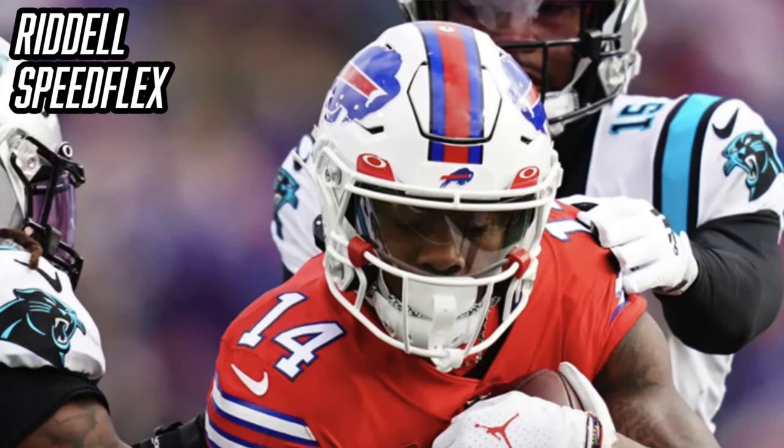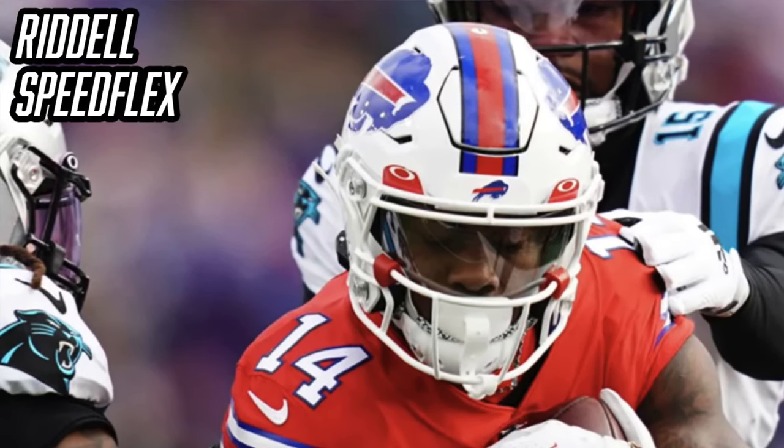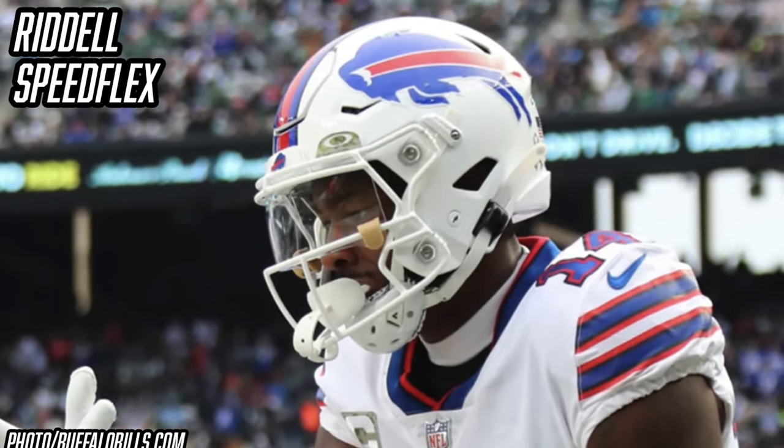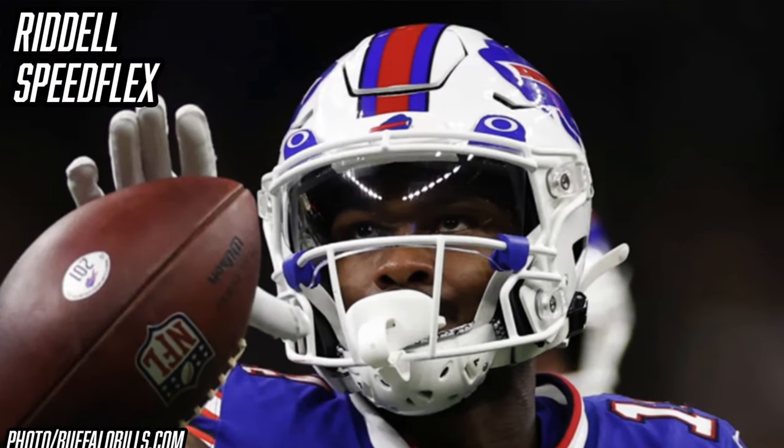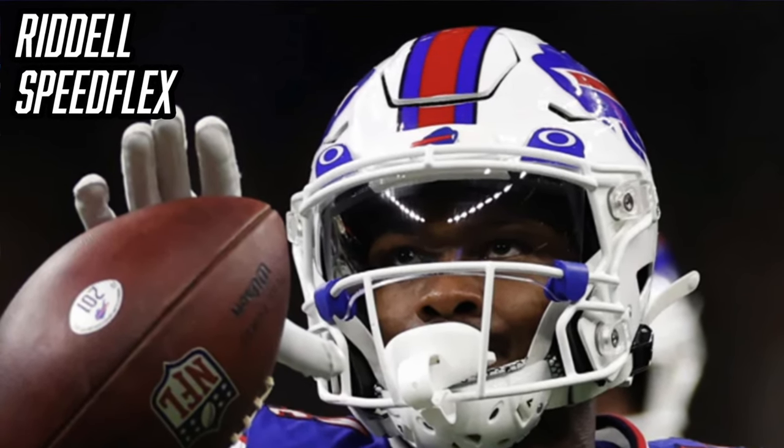Without further ado, let's talk about Stefon Diggs' football helmet. Like many other wide receivers in the NFL, Stefon Diggs is wearing the Riddell Speed Flex. Diggs first made the switch to the Speed Flex his rookie year with the Vikings in 2015 — before that at Maryland he was wearing the Riddell Speed. I'm pretty sure that Diggs is in the Riddell Speed Flex Precision Fit Diamond; if you look closely at the cut-out of the hex panel you can see that black lattice diamond padding.